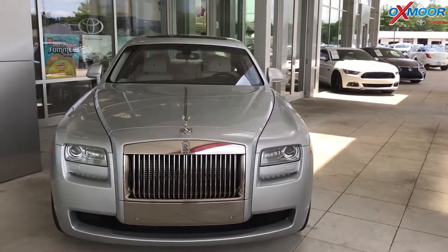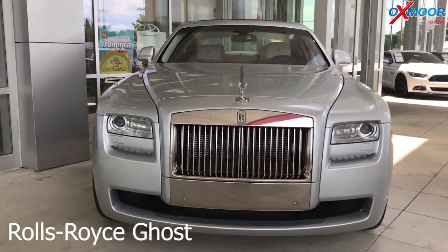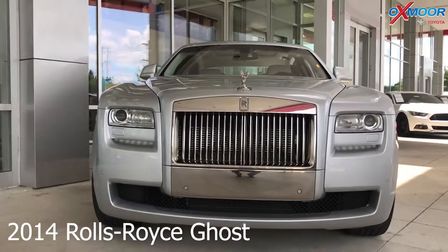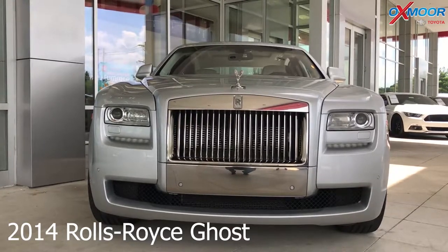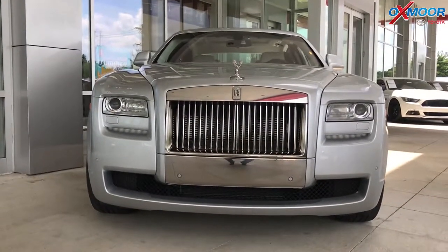So this first one is luxury at its finest. This is a 2014 Rolls Royce Ghost. This vehicle is incredible. I want to go over a couple of the features — there's just way too many to actually talk about.